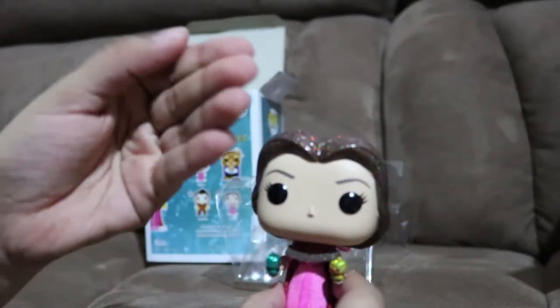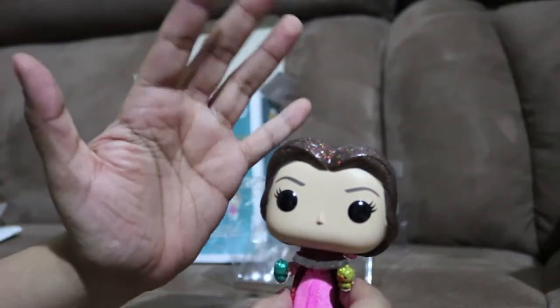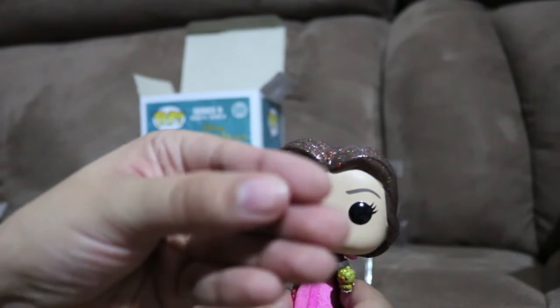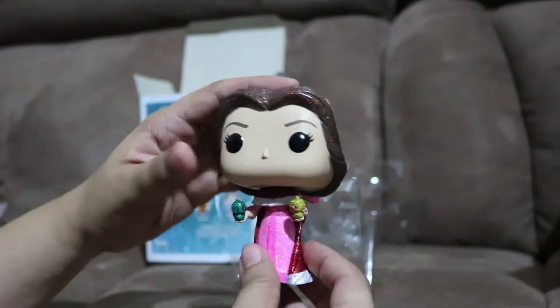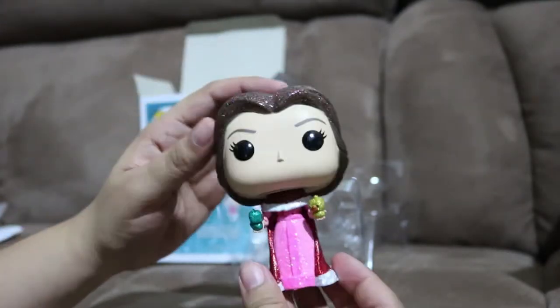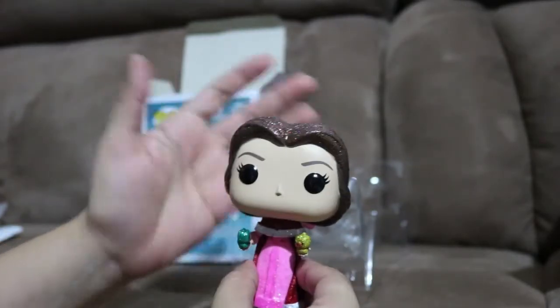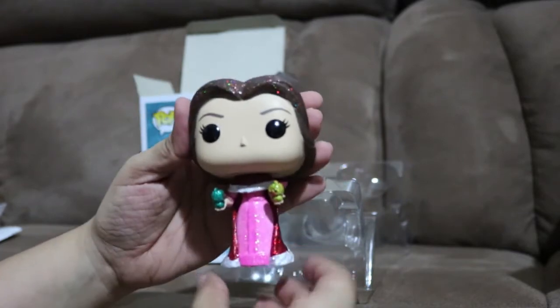Yeah, I don't know if you can see it on my hands, but if you touch this you're gonna get some glitter on you. I got a little bit of glitter right there, but that's okay because she's gonna be in her box. I keep my pops in their boxes - I know some people put them on bookshelves or in their offices, but right now I like to keep them in the box.